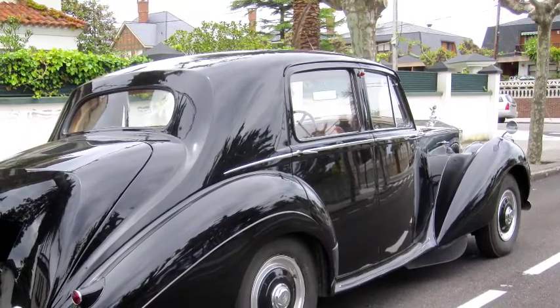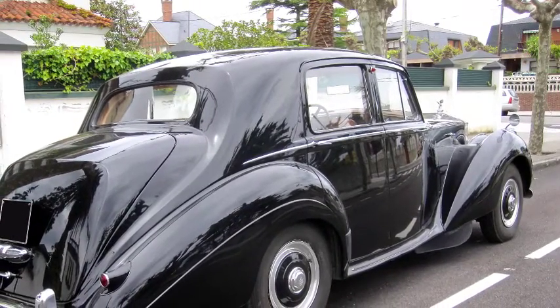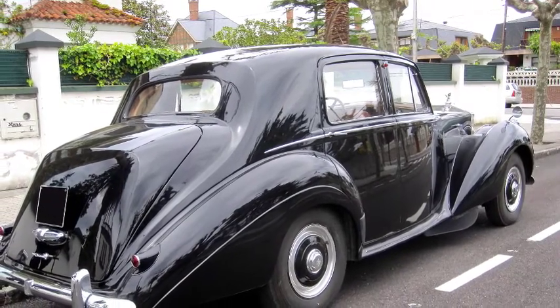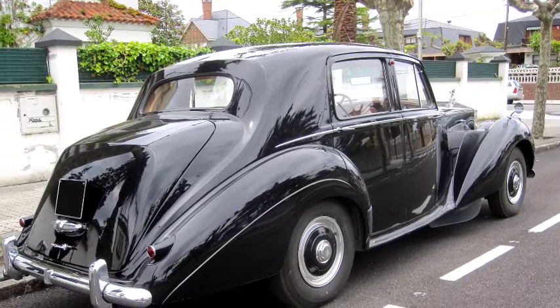Earlier models up to circa May 1954 had a different fascia and dashboard from the Bentley Mark VI and R-Type, and were fitted with a single exhaust system. Later models from the SRH-2 chassis series had the Bentley-style fascia and the twin exhaust system, as fitted to the Bentley R-Type.